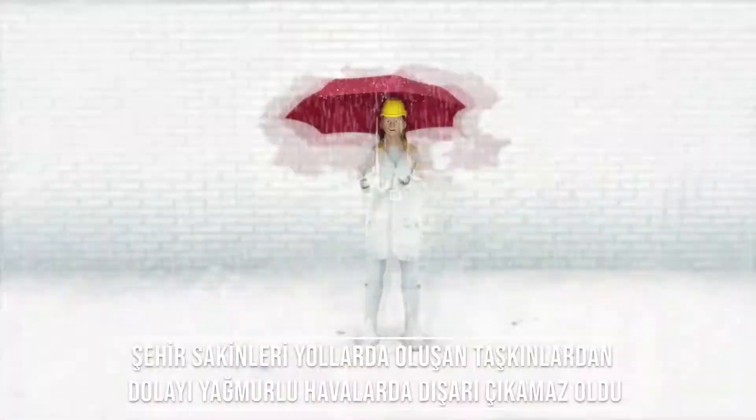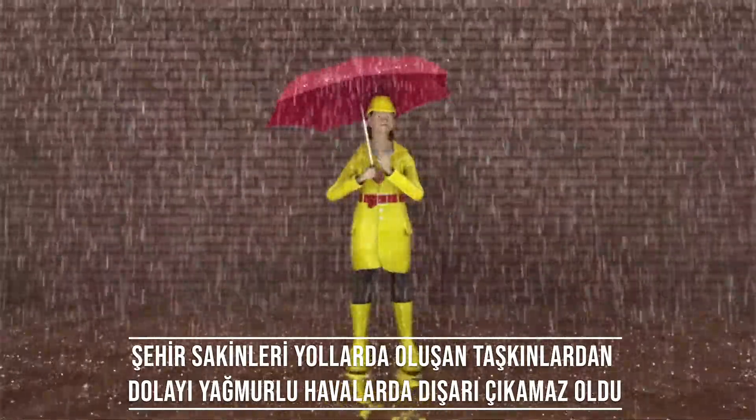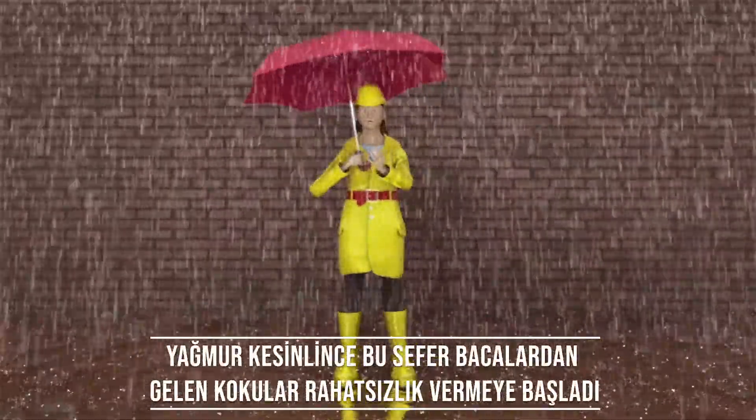Rain and water everywhere. Rubber boots I must wear. So much rain, so much to bear. Please free this town of this nightmare.